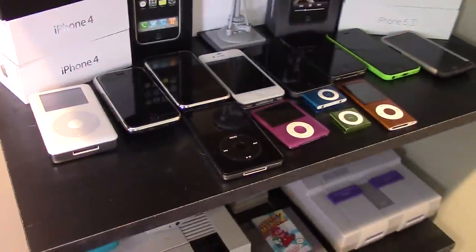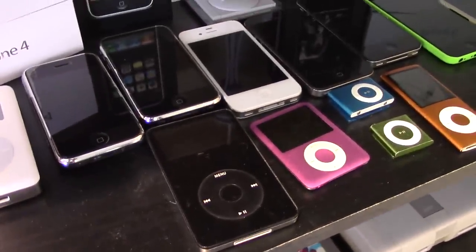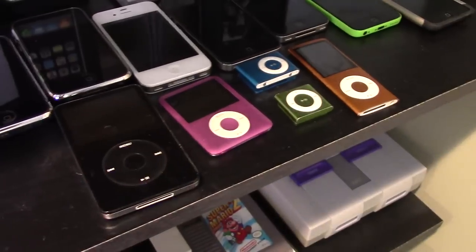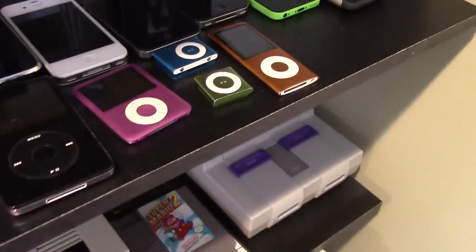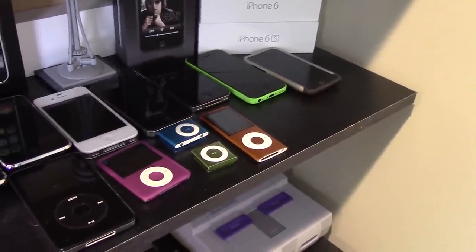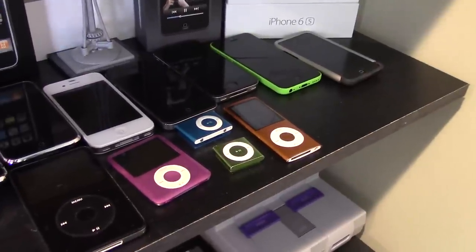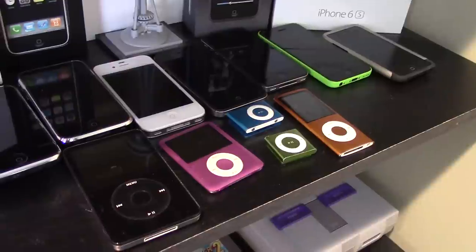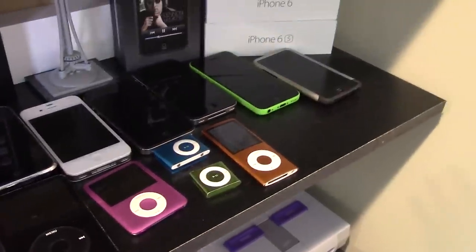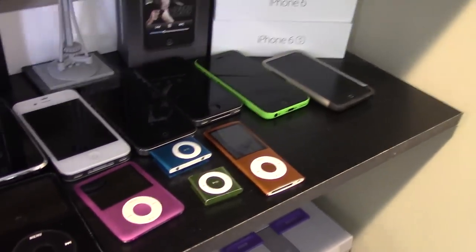I've done a couple of videos on the original iPhone, and I featured the 3GS in an episode of Thrift Store and Garage Sale Finds. The iPhone 5C I actually bought on eBay listed as parts or not working, but the thing worked perfectly — it just needed to be restored through iTunes. It ended up being $15 to $20 for both the white iPhone 4 and the iPhone 5C, so that was pretty much a steal.